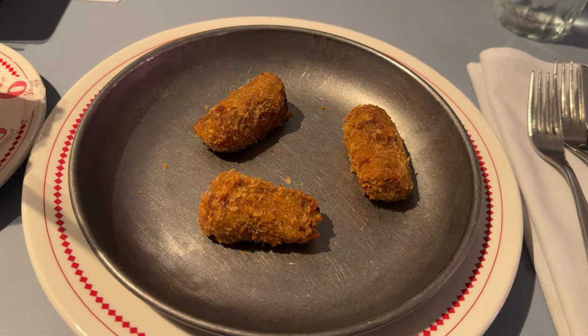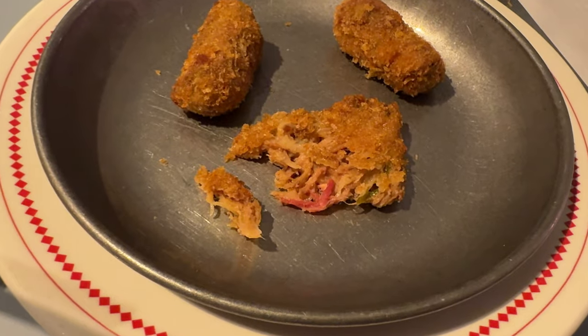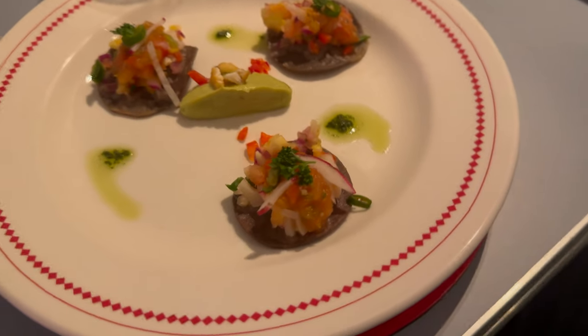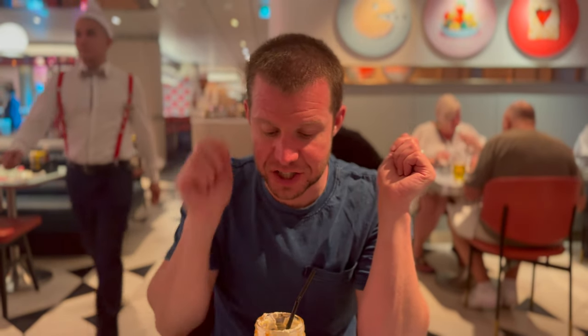For appetizers, I went for the Reuben croquettes — these were really really nice, very tasty, and I loved the texture as well. Ben went for the corn tortilla trio, and he said these were very nice as well. Big thumbs up so far — these starters were very nice, and the shake was amazing. I'm really enjoying 6th Street Diner. I just love the vibe — it's awesome.